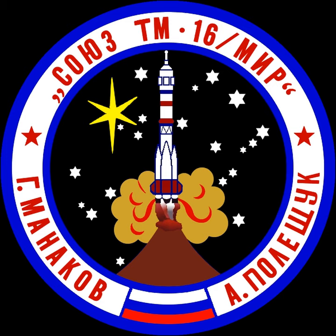It carried an APAS-89 androgynous docking unit, different from the APAS-75 unit used for ASTP in 1975, yet similar in general principles. Soyuz-TM 16 used it to dock with an androgynous docking port on the Crystal module. This was a test of the docking system in preparation for dockings by the Space Shuttles with MIR.